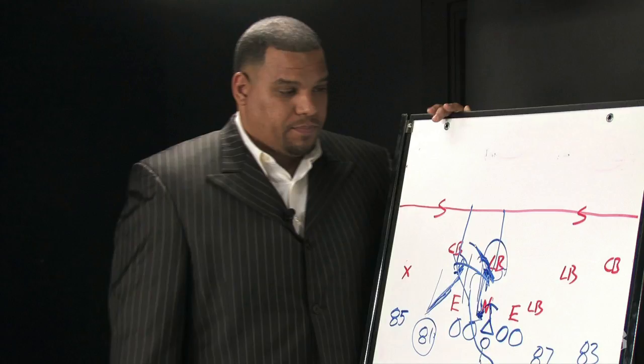Good stuff. Big play, tremendous execution from the Patriots — something we saw a lot of in that game, and hopefully they can keep it going. For Jermaine Wiggins, I'm Greg Bedard from the Boston Globe. Thanks for watching Inside the Playbook.